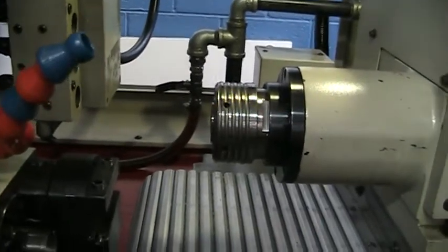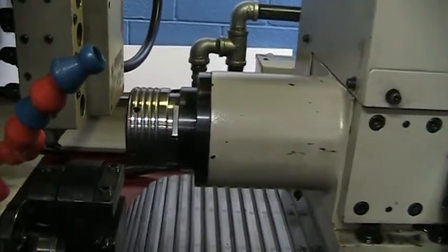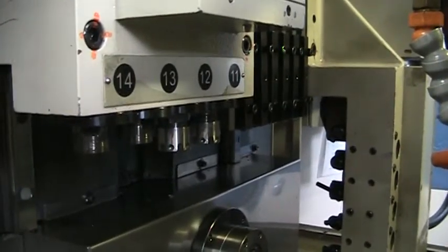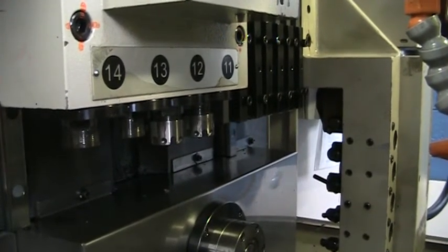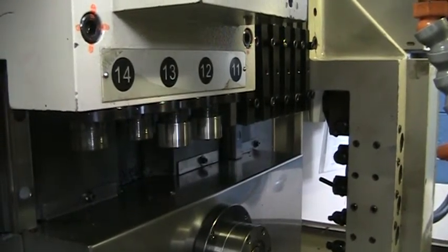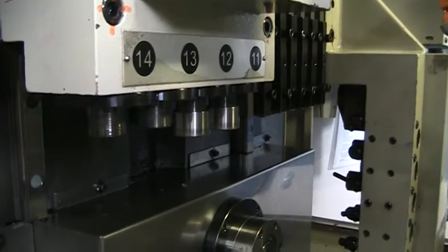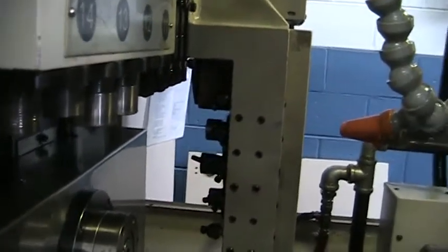Now we'll show the Z2 axis. Take a look at the live cross working tools — there are four. And now the four live face working tools.